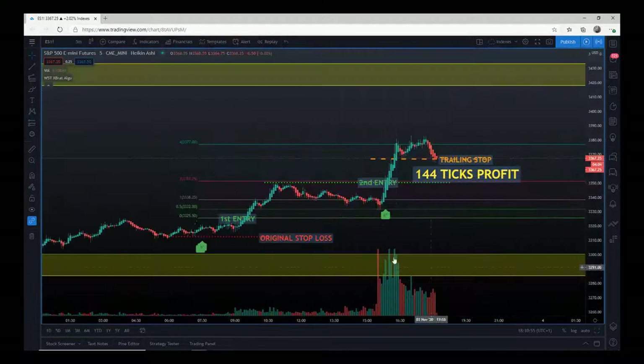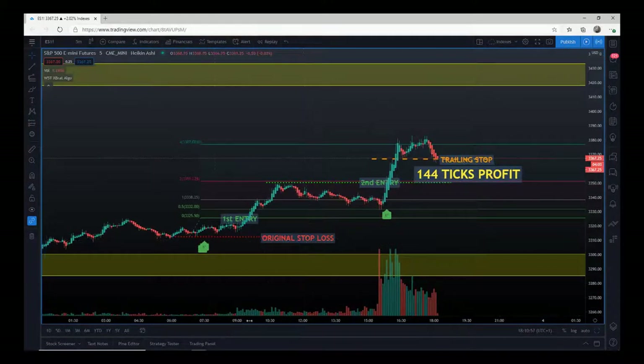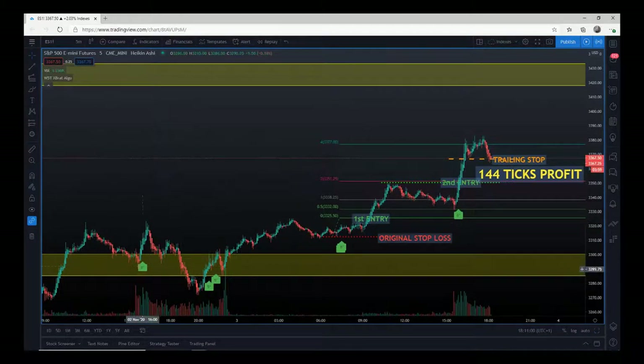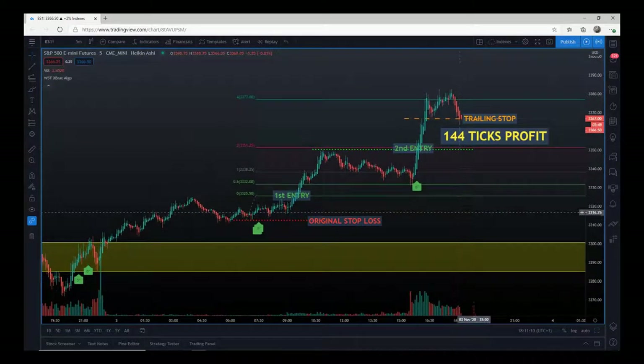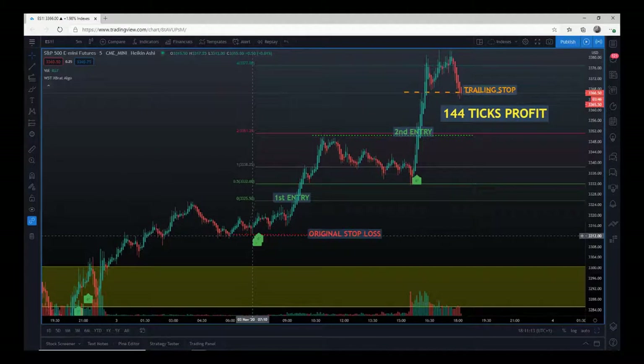One of the first things we look at is whether price has recently tested a level, which it did — it came up through, we tested, and then we got a higher support level here at this support zone. What we're looking for is sensible entry strategies when we get these five and six-star buys. We want to go long just over the overnight high — the pivot at 3325.50 was the first entry. Stop loss is always below the recent pivot just before the Expert Algo signals to go long.